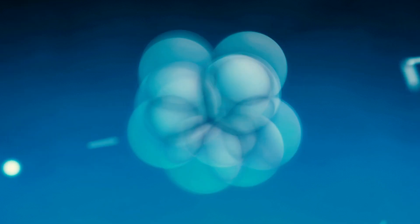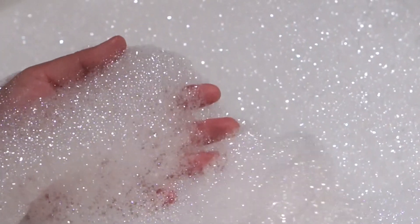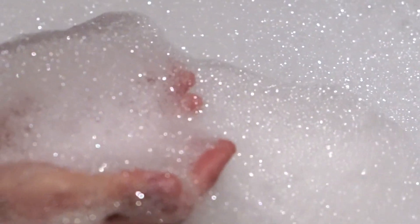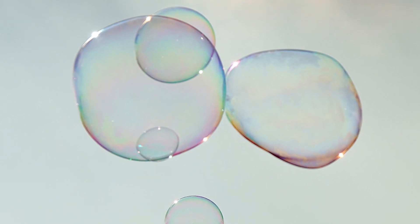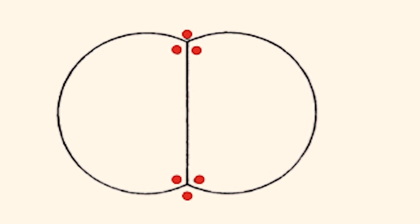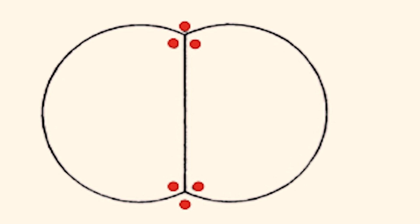D'Arcy Thompson thought the cytoplasm was arranged in bags, or what he called vesicles, which are a bit like bubbles. And lots of bubbles together form a foam. And there are certain rules about how bubbles join with each other. Bubbles, when they come together, make the smallest shape they can, and join at an angle of 120 degrees.